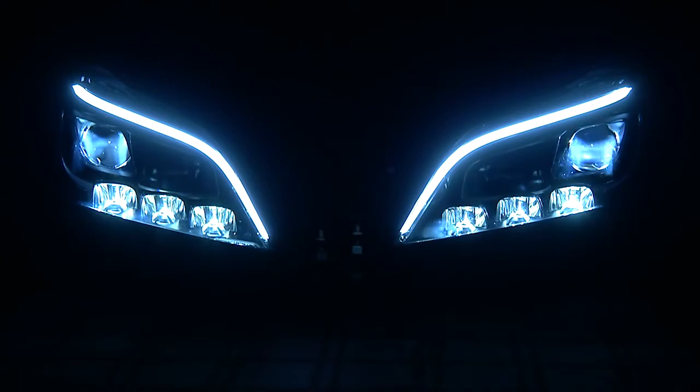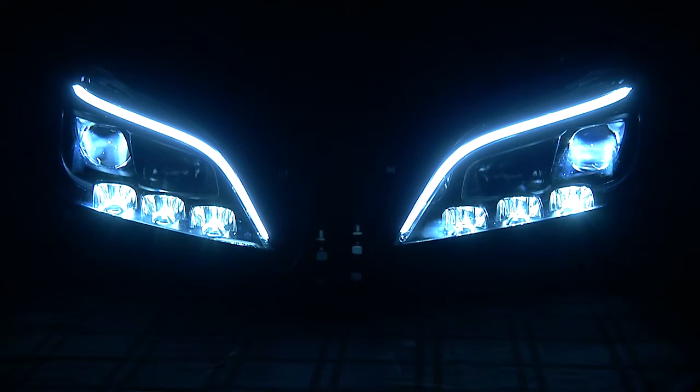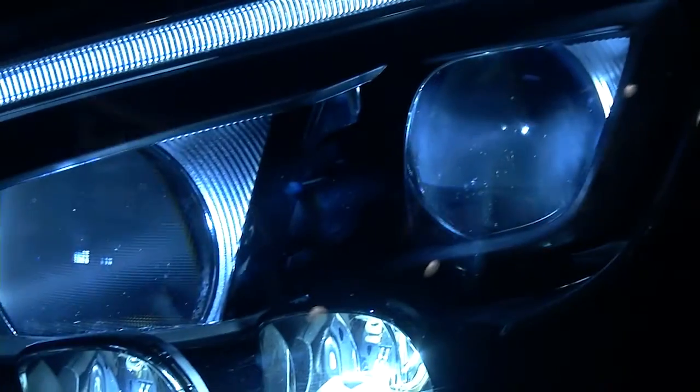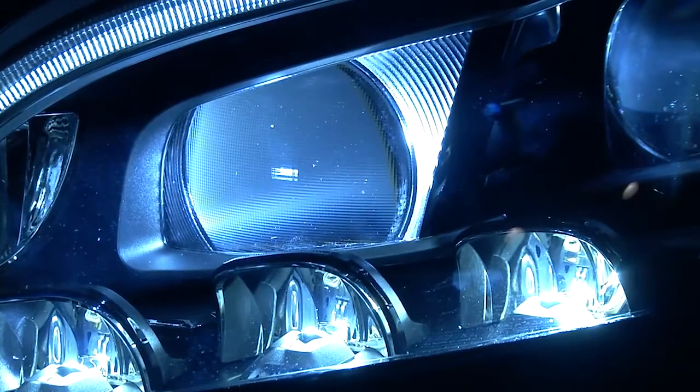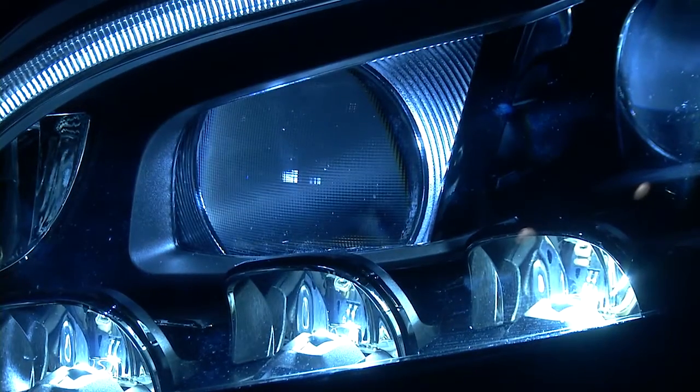Advanced LED lighting solutions from On Semiconductor are expanding throughout the automotive market, providing next-generation lighting for improved safety, reliability, convenience, and style.